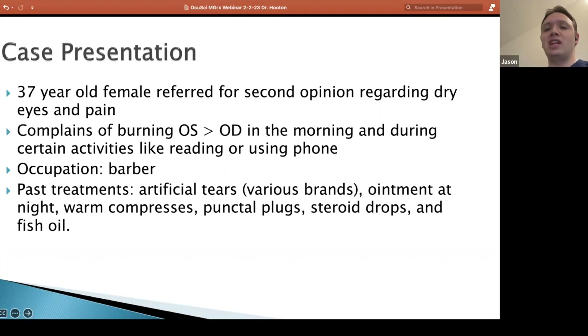We're certainly not helping during the day with the dry eyes. She'd had a lot that she tried. This is one of those patients who you knew was kind of following exactly what you want her to do. She was pretty on top of things, really wanted to feel better.